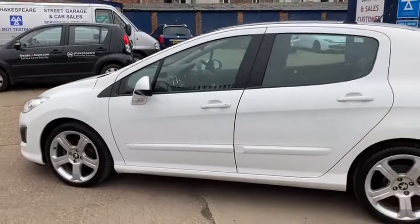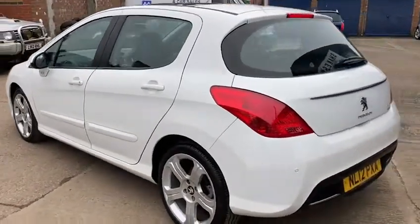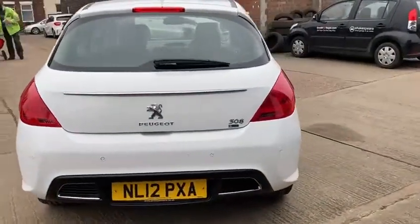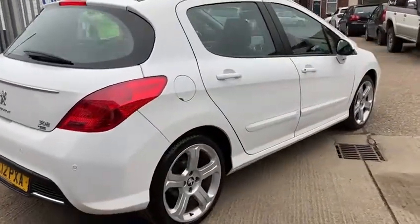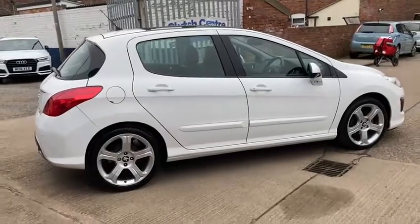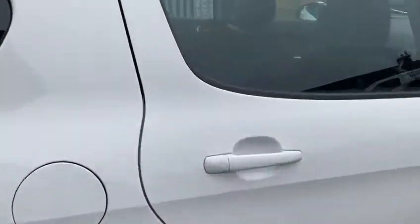It's a really stunning looking one, this one. It's a Peugeot 308, the 1.6 HDI Allure in five-door in white. It's a 2012 12-plate diesel — good sized vehicle. It's in really good condition inside and out, been kept really well. It's done 73,350 miles roughly, and it also comes with a full service history so it's been really well looked after.